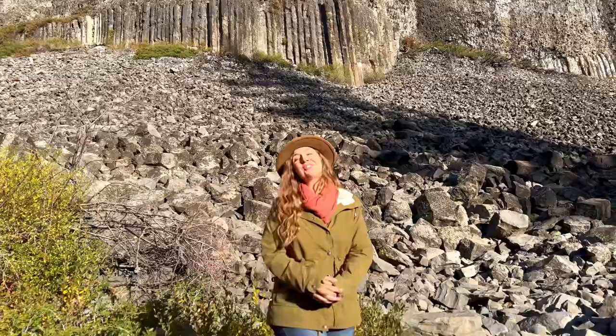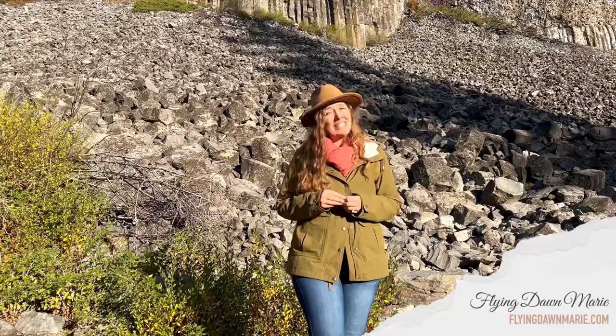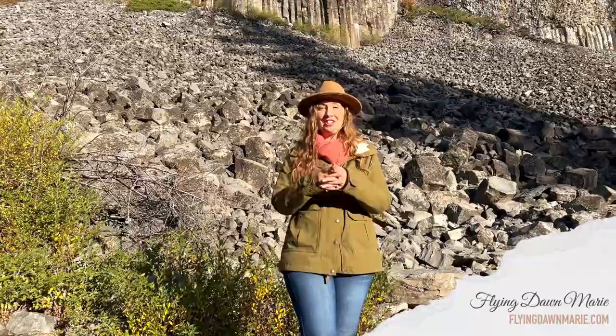Thank you so much for joining me this week to explore Columns of the Giants. For more information on this fascinating place, see my full blog post at FlyingDawnMarie.com. If you enjoyed this video, please hit that like button and subscribe, and until next week, I hope you find adventure and encouragement wherever you go. Bye!